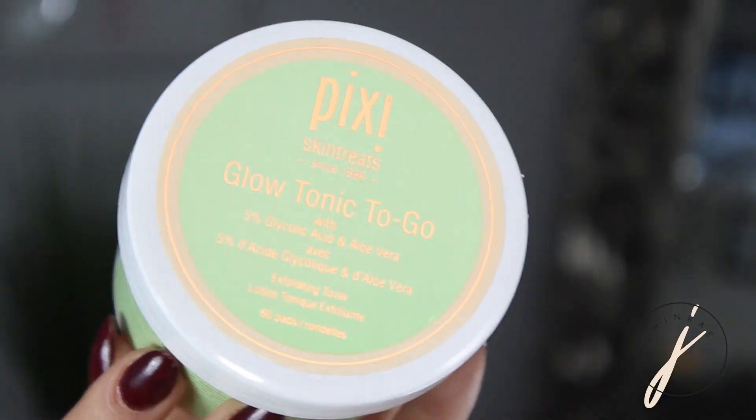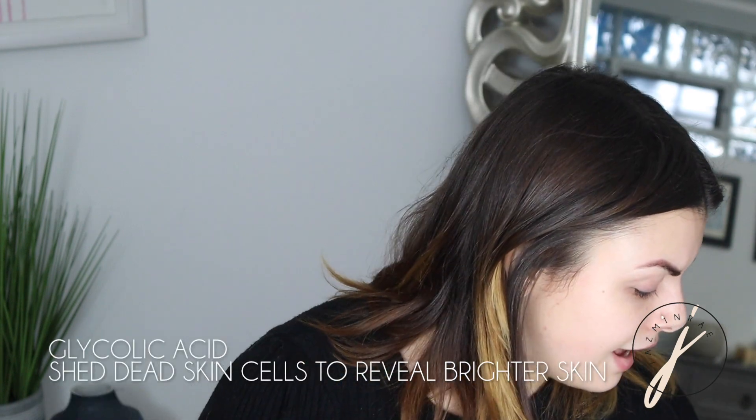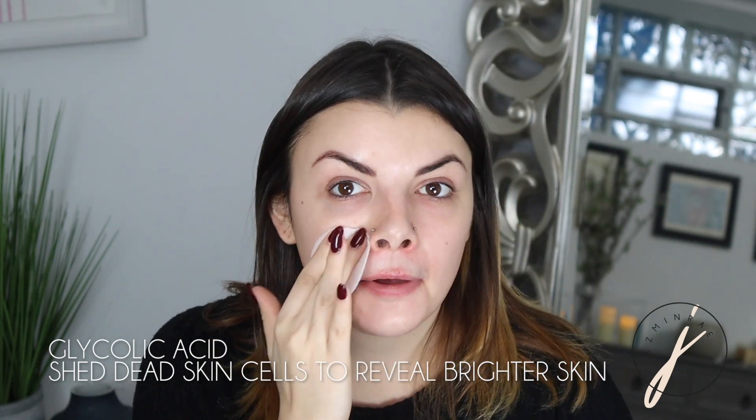My skin is clean. I'm going to go in with an exfoliator next. One of my favorite personal exfoliators is Pixi Beauty the Glow Tonic. You can get this in a bottle and put it on a cotton round, or you can get it in a to-go size which is pre-moistened little rounds. The reason I love it is because it contains glycolic acid, which is a really good exfoliator for the skin.